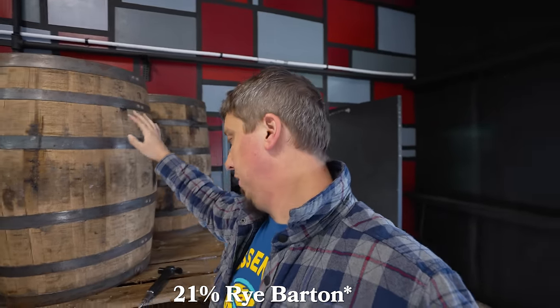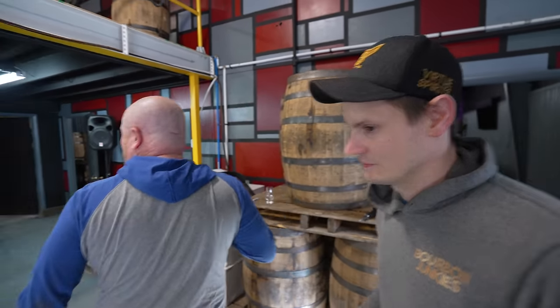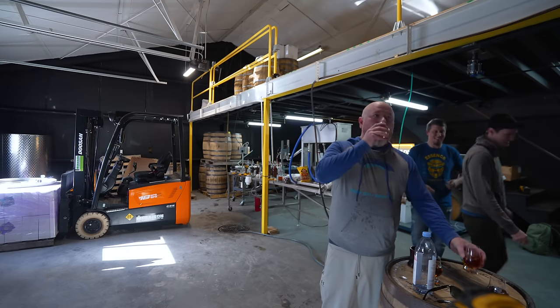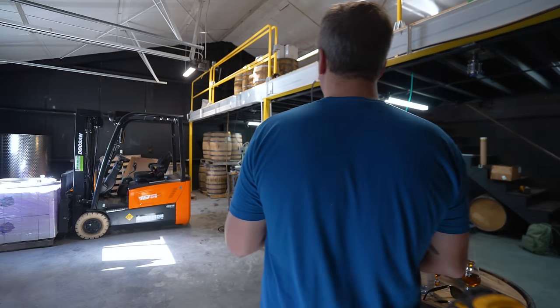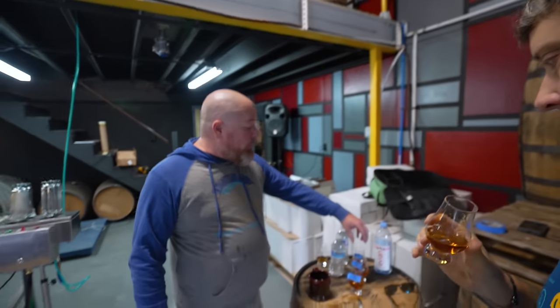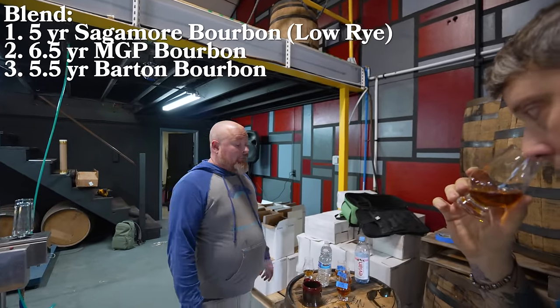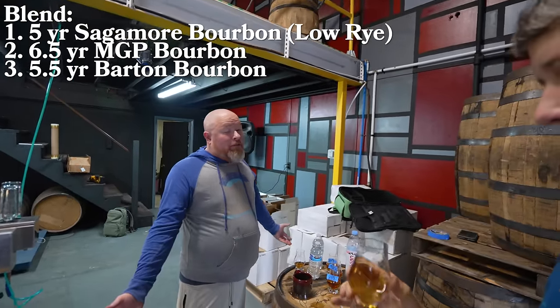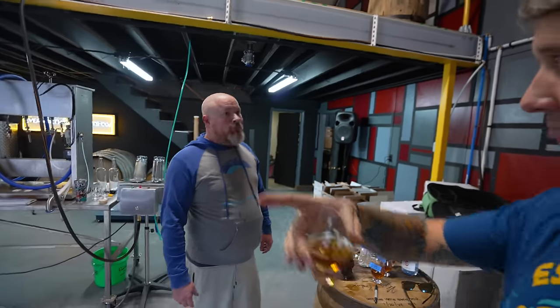So to give everybody perspective, this is 18% rye Barton, five and a half years old give or take. And it's not great — pretty bad. But I think that these together... these three? Dude, I'm telling you, try that. One third of each? It is literally one third of each, a little bit more of this one than this one. I think that's your base. I know you like single barrels and stuff — you think these three will make the base to blend into? I do.